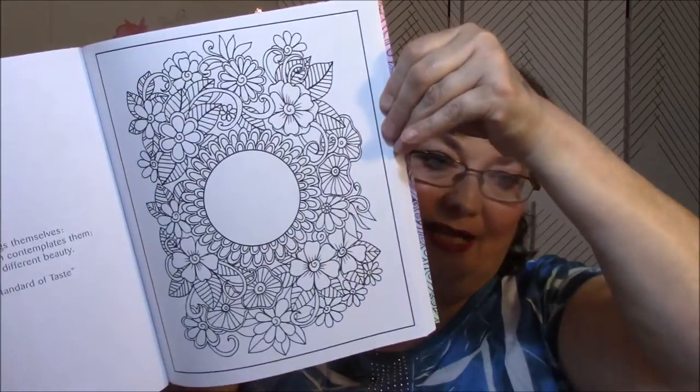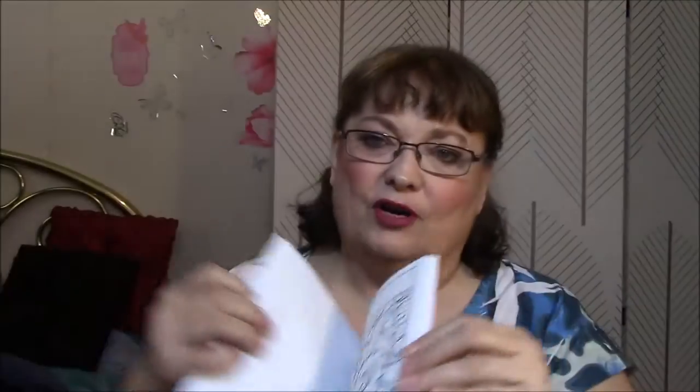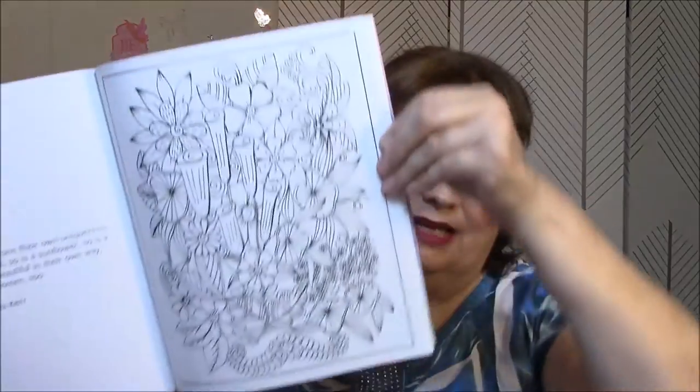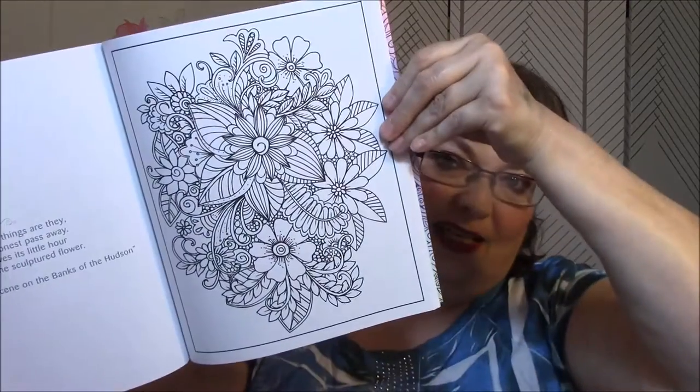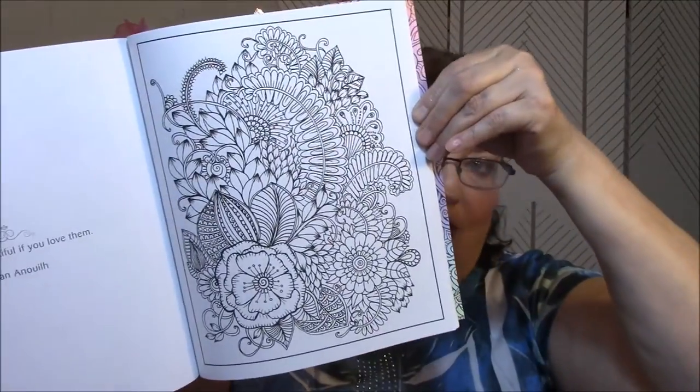A lot of people — and I've watched them color — where they blend and it takes them so long to do one leaf. I only color maybe half an hour at a time because I get bored very easily, except when I'm reading. I love to color, and it calms me, especially when I'm having a really bad day. Doing this for half an hour calms my mind and makes me focus on something else besides the bad stuff going on in my life.